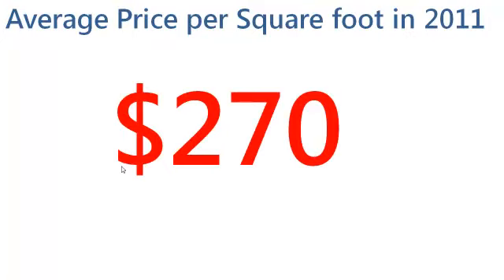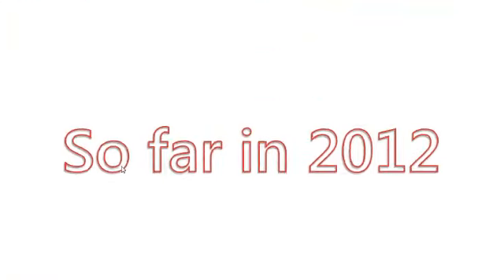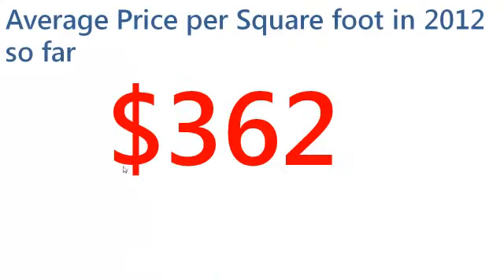That equates to $270 per square foot. So far in 2012, we have seen one of these sell, and it sold for $362 per square foot — almost $100 per square foot increase, roughly a 27% increase over the price per square foot of the one sold in 2011.